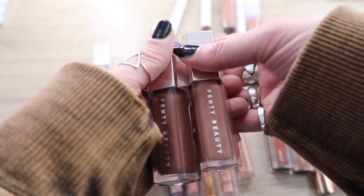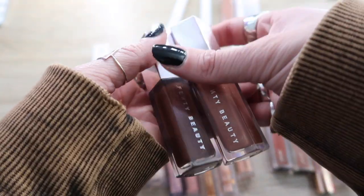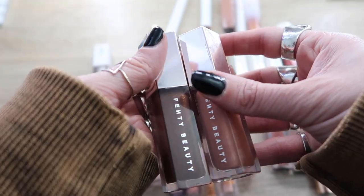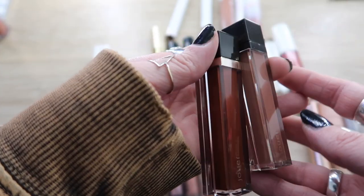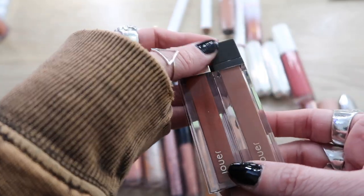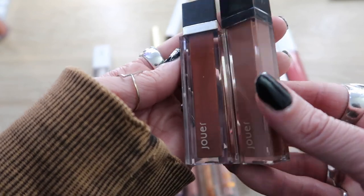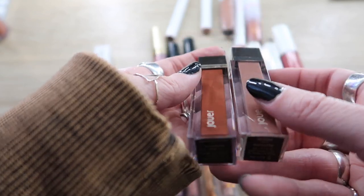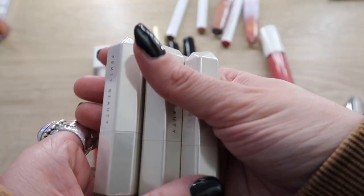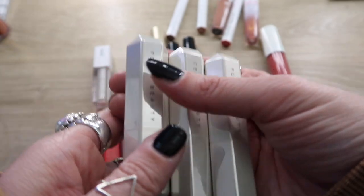Here are some that are definitely staying — my two Fenty Beauty Gloss Bombs in Hot Chocolate and Fenty Glow. These are the best; they're staying. Here are two that can go — can you tell how much I used to be obsessed with brown lipstick? These are the Jouer liquid lipsticks. They're nice but I don't use them enough — they can go.